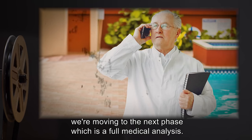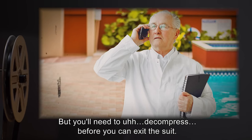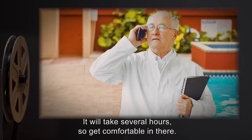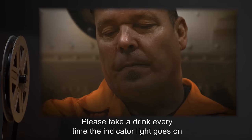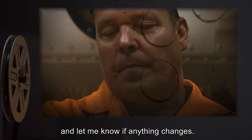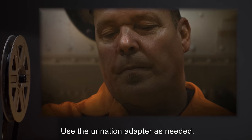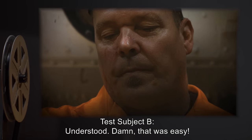Doctor: Test Subject B, we're moving to the next phase, which is a full medical analysis. But you'll need to decompress before you can exit the suit. It will take several hours, so get comfortable in there. Please take a drink every time the indicator light goes on and let me know if anything changes. Use the urination adapter as needed. Test Subject B: Understood. Damn, that was easy.